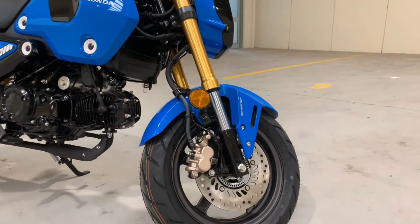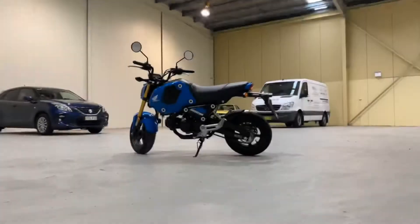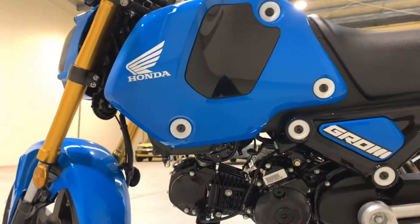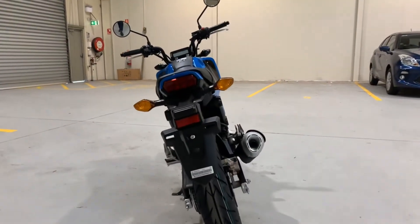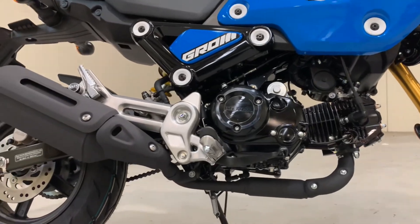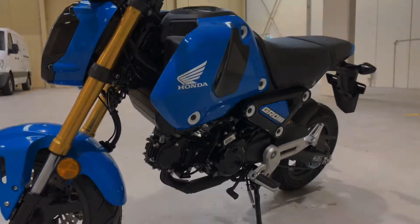They also come in Matte Gunpowder Black, Metallic Pearl, Queen Bee Yellow, Fore Silver Metallic, and Torch Red. Now these motorcycles have a five-speed transmission — they are compact, light, and easy to handle. They have a low seat, a 125cc air-cooled engine, an inverted fork, and front and rear disc brakes with ABS.